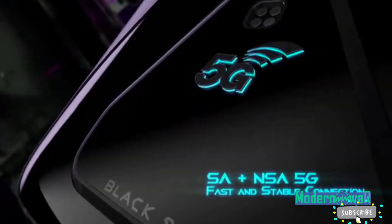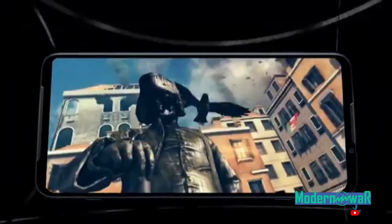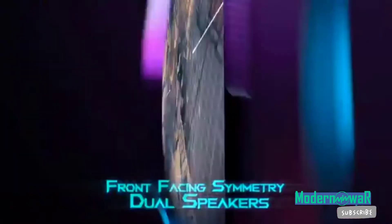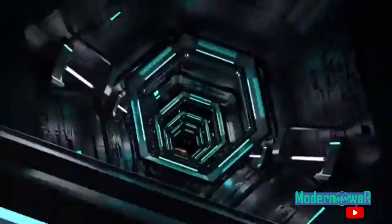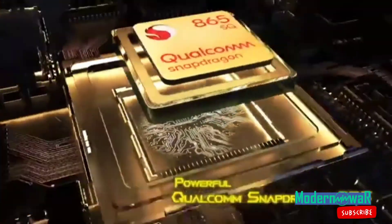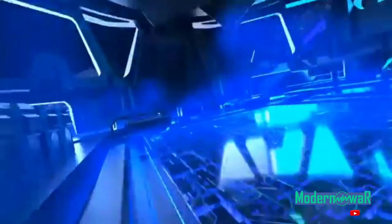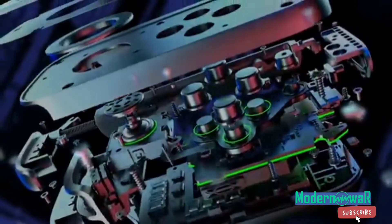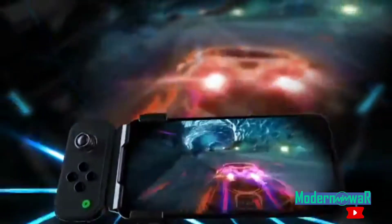Number one: Black Shark 3. A dedicated gaming phone that's cheaper than flagships but just as powerful. You can even customize the RGB lights and effects on the back of the device to really get into the gaming theme. With two front-facing speakers you won't risk dampening your audio when holding the phone. The phone even has a dedicated gaming mode that changes the UI and disables notifications, making it feel like you're playing a portable gaming console as opposed to a phone.